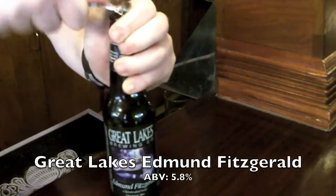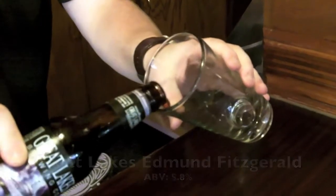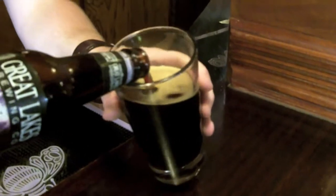And next up, we have our Great Lakes Brewing Company Edmund Fitzgerald. The Great Lakes Edmund Fitzgerald is a complex roasty porter with a bittersweet chocolate coffee taste and a bold hop presence. Named after the ship that sunk off the coast of Lake Superior on November 10th. It's got an alcohol content of 5.8%.